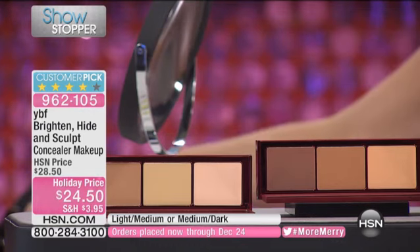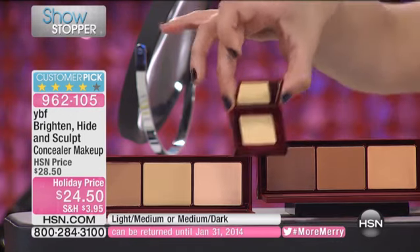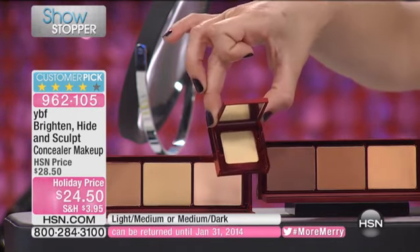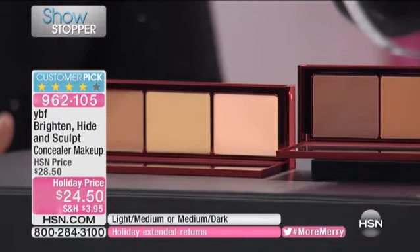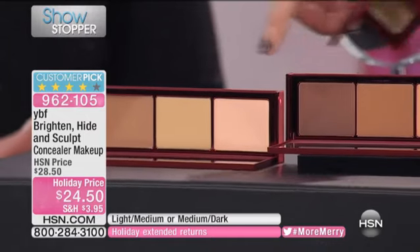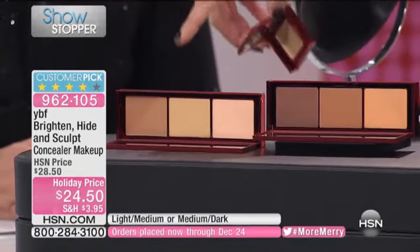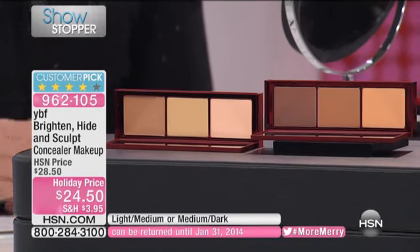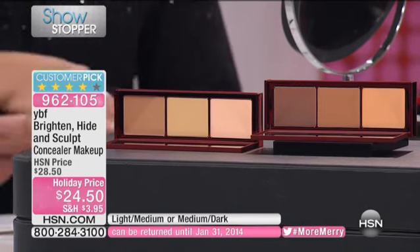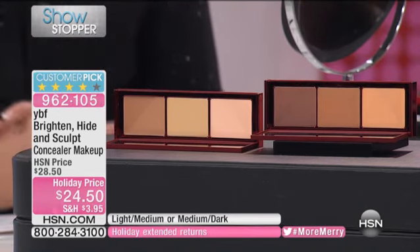Over $200 pre-ordered, and it's already a customer pick. One earlier was $22 for the holiday price — usually $24 — for the neutralizing cream. For $0.50 more, look at the sizes and everything you're getting tonight for your money. It's item 962-105. Please don't forget you can buy more beauty and save on shipping. Your first beauty purchase will be regular shipping, and each additional beauty purchase will be 50% off shipping and handling.